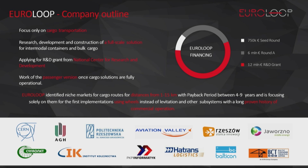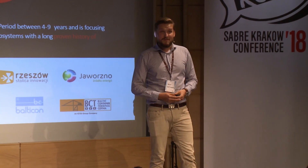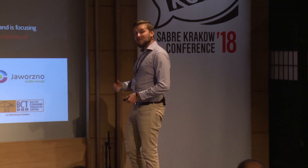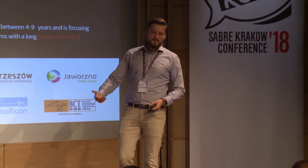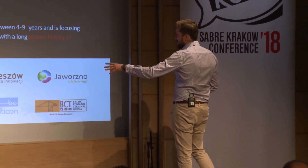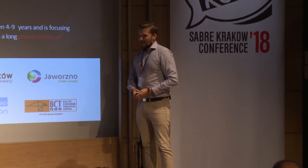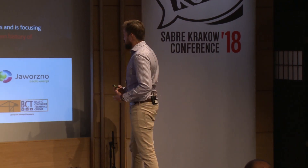Since the establishment of Euroloop, we've established many meaningful collaborations which are needed to bring the system to market. It is almost an overwhelming task — we need a lot of people, a lot of institutions to come together to make it work. We have academia partners, business partners, government partners — all those people, companies, and entities are needed.